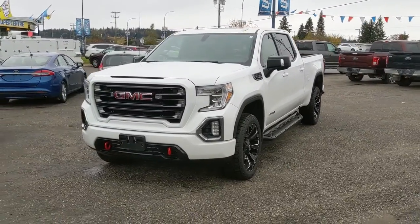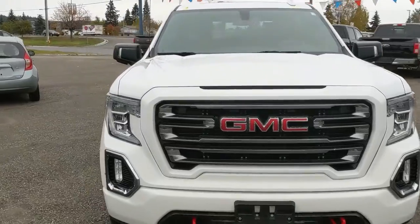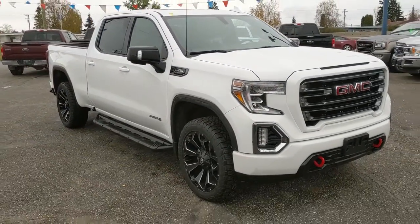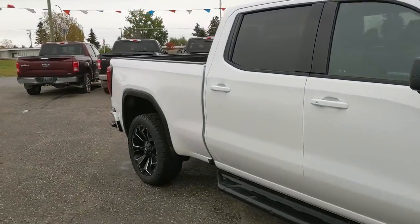Hello, this is Eric at the Pinchot Ford Pre-owned Supercenter, and we're taking a look at the 2019 GMC Sierra 1500 in an AT4 trim, powered by a 5.3 liter V8 engine, providing you with plenty of power for towing, hauling, and 4x4ing.